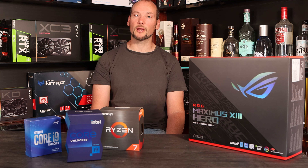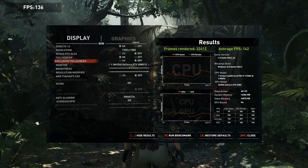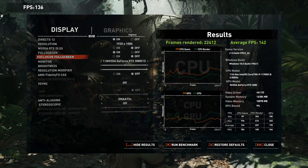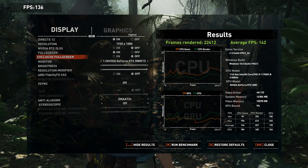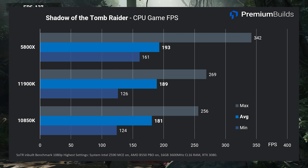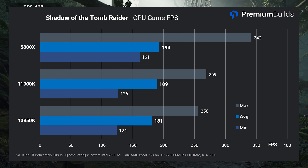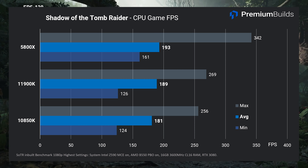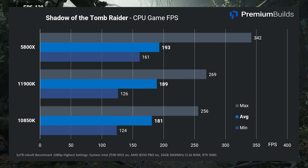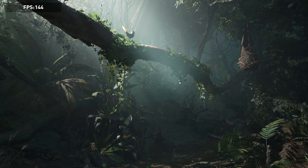Moving on to the more demanding AAA titles, Shadow of the Tomb Raider has an exceptionally consistent inbuilt benchmark that gives you a breakdown of raw component performance, including CPU game engine performance. It's those numbers we're looking at to completely isolate it from GPU performance. This is a close run thing — the 10850K is marginally behind, the 5800X is marginally in front on average. In reality it'll be your GPU that dictates performance in this game, but we're seeing a clear trend in performance emerge between these three CPUs.